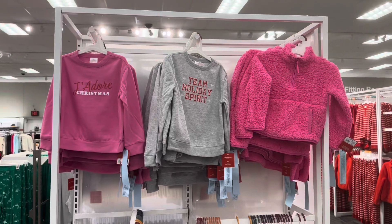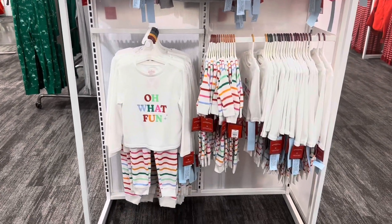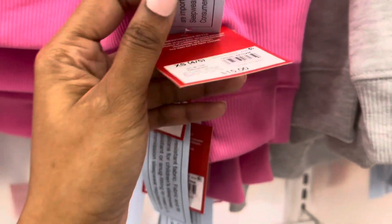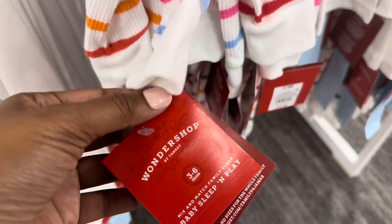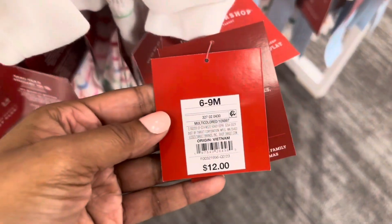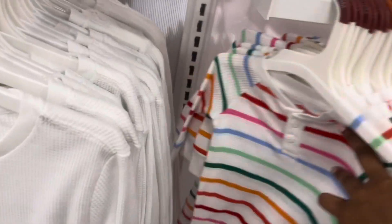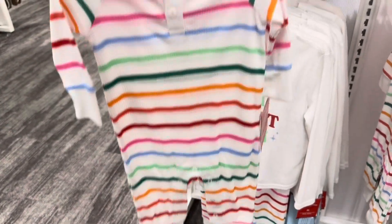Here is the pink Jazoo Christmas sweater and an 'Oh What Fun' two-piece PJ set — it looks like it's for kids. The sweater is $15 and the PJ set is $12. They also have it in a different style, and this version looks like it's for the little babies.